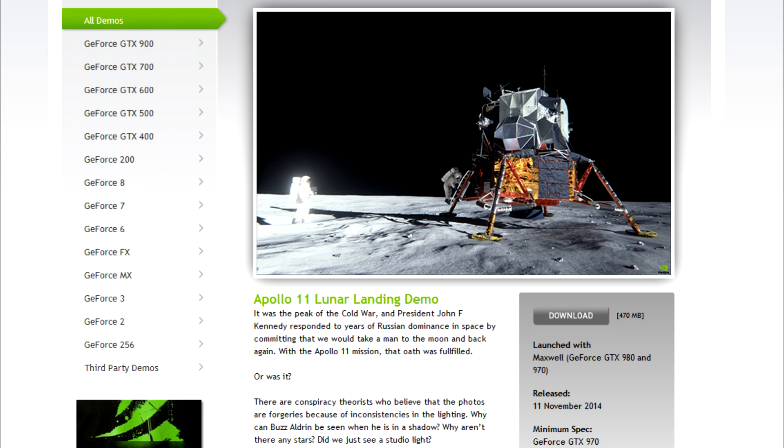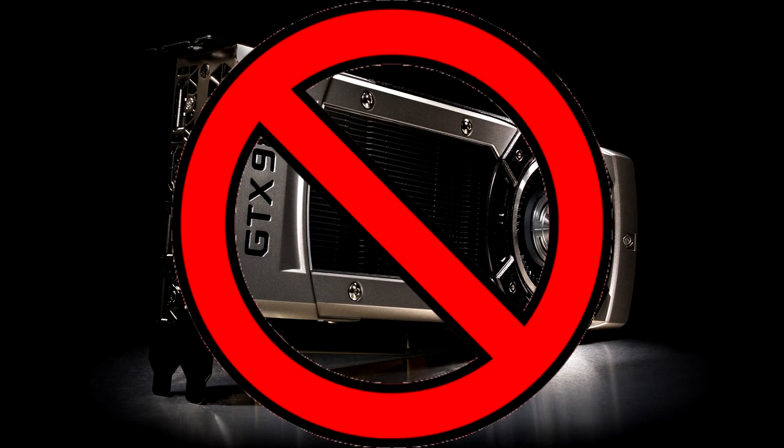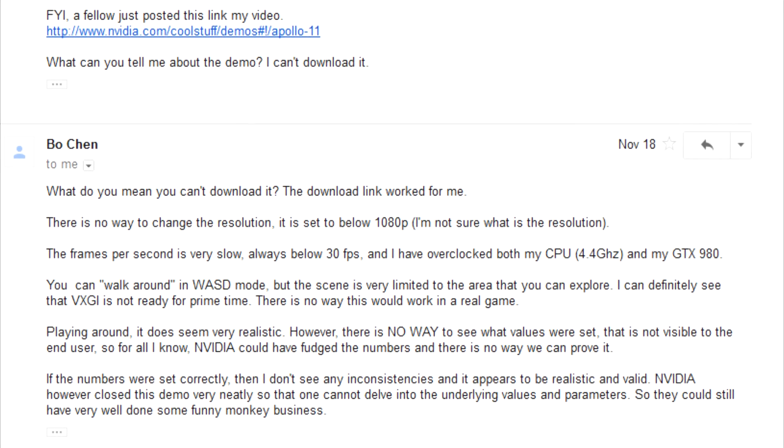But the important thing is, we have the demo! Well, not exactly. As my computer lacks the graphics card required to play this demo, I sent the download link to Bo Chen and asked him to try it out. This was his feedback: There is no way to change the resolution — it is set below 1080p, and I am not sure what the resolution is. The frames per second is very slow, always below 30fps, and I have overclocked both my CPU at 4.4GHz and my GTX 980.